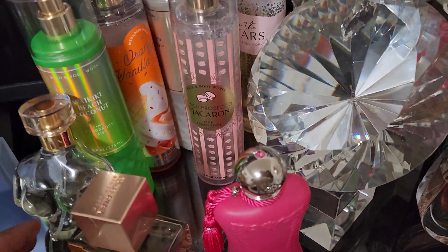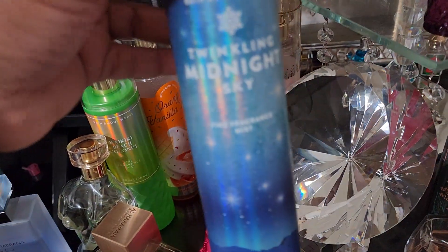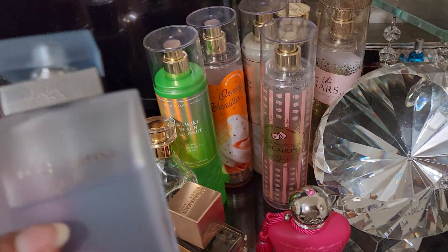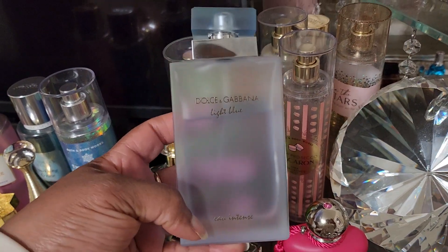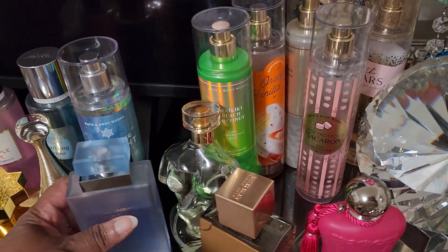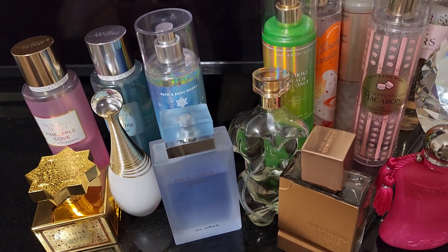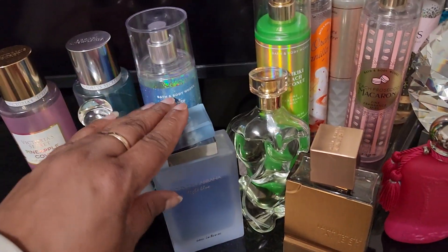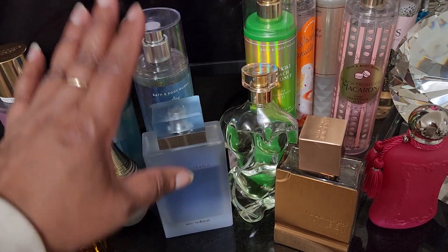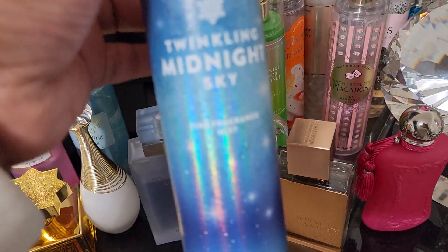I also wore Twinkling Midnight Sky layered with Dolce & Gabbana Light Blue Intense — that was very pretty. It was fruity with a little bit of tartness on top, along with freshness and woodiness from the Light Blue. I enjoyed that; it was prettier than I thought it was going to be.